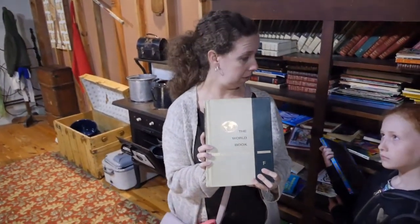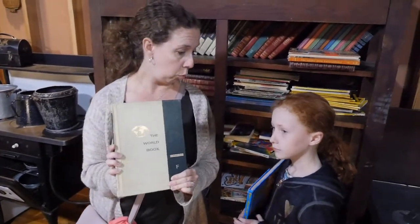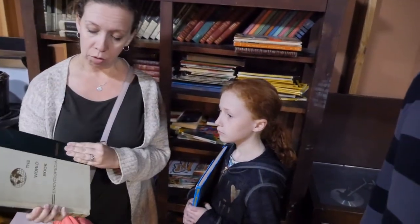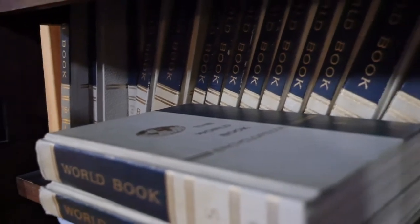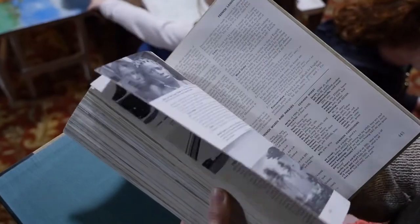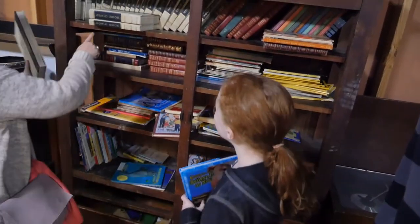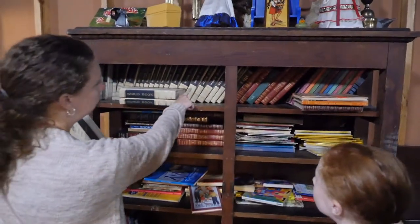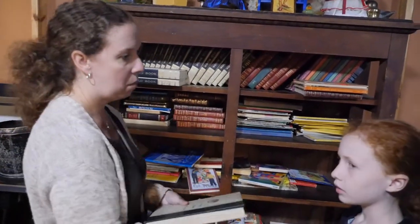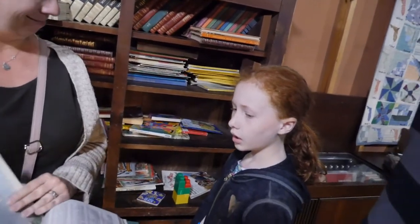Rachel's going to give Mariah a little bit of a history lesson. Before there was internet, to learn about the world and what was happening, you had encyclopedias. You could look up maps and learn about all kinds of information. Each one — so this is just the letter F — and you'd have a book for every letter of the alphabet. Every year they'd come out with new ones with new information.